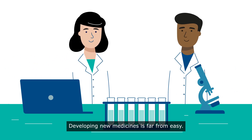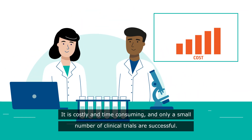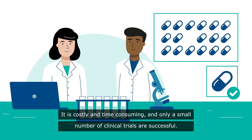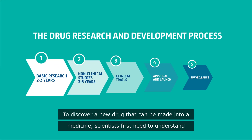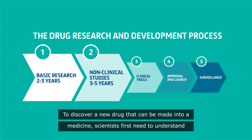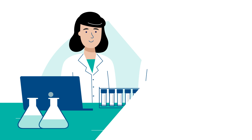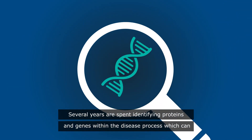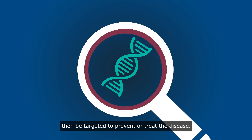Developing new medicines is far from easy. It is costly and time-consuming and only a small number of clinical trials are successful. To discover a new drug that can be made into a medicine, scientists first need to understand the biology of the disease they want to treat. Several years are spent identifying proteins and genes within the disease process which can then be targeted to prevent or treat the disease.